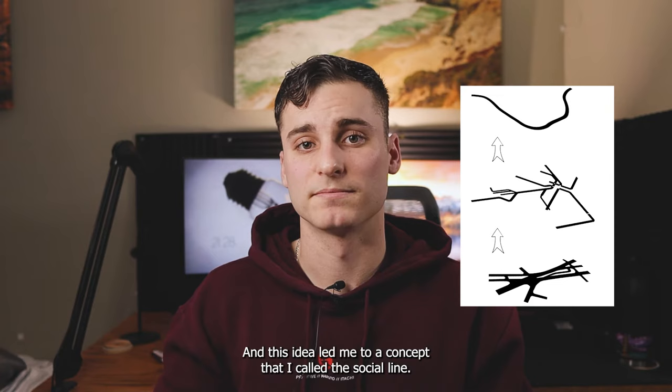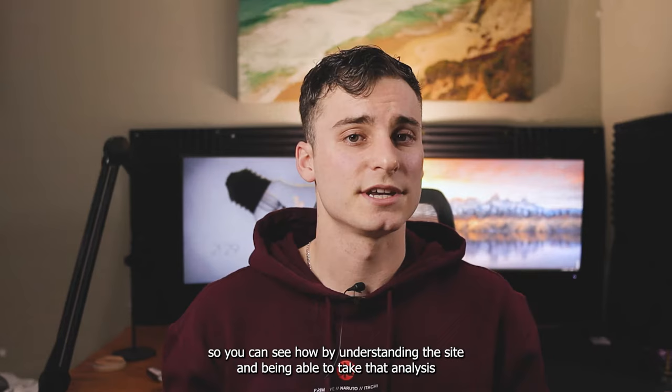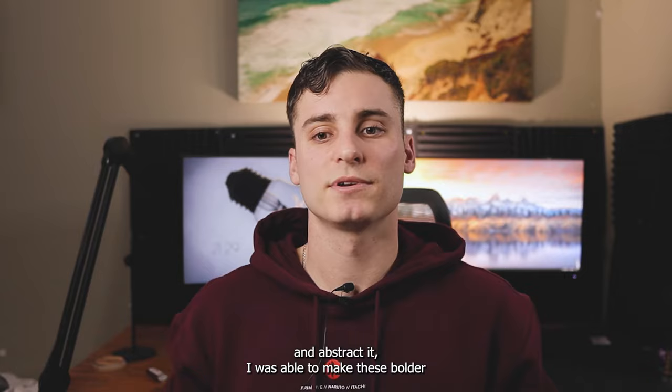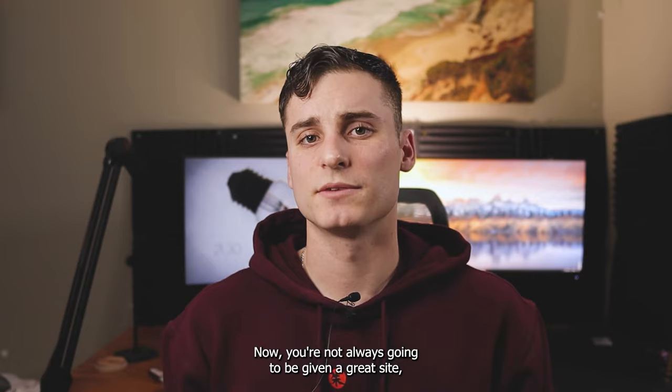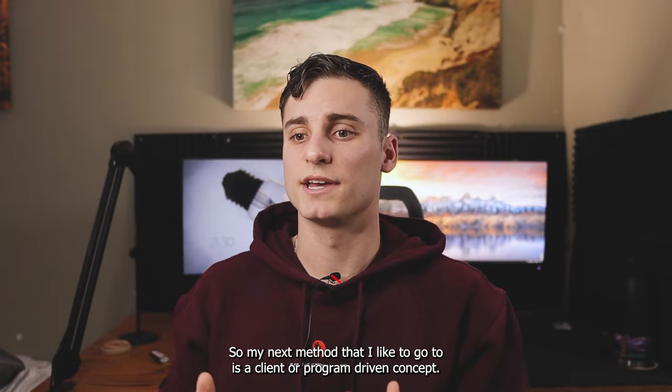This idea led me to a concept that I called the Social Line. The Social Line was simply just from understanding my site and understanding what was around me and the implications of where I was. You can see how by understanding the site and being able to take that analysis and abstract it, I was able to make these bolder blanket statements about the site as a whole. Now, you're not always going to be given a great site, and your site might have nothing significant about it at all, so you're not going to be able to make some concepts from it. So my next method is a client or program driven concept.